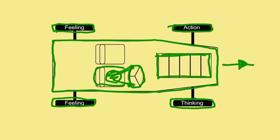We drive our car to meet our needs. We know that our needs power the engine of our car: survival, love, power, freedom, and fun. We've already labelled the four wheels — thinking, feeling, feeling again, and action. Let's take a closer look at what the labels on the wheels mean.